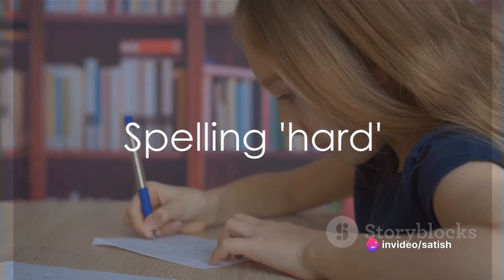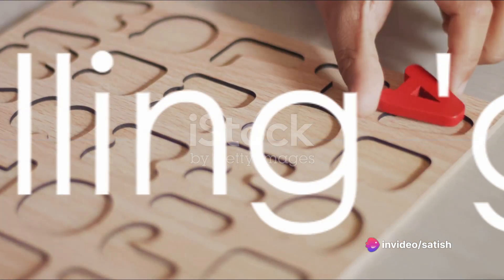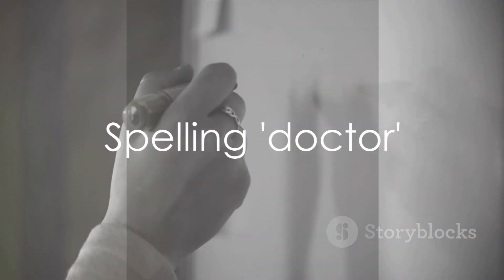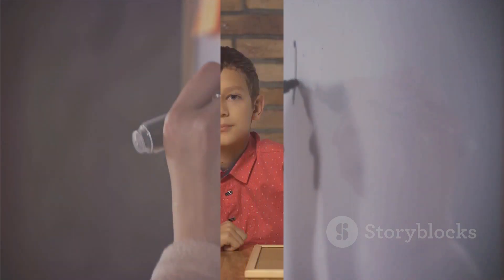Now let's spell hard: H-A-R-D. Hard. Keep going. Next we have grid: G-R-I-D. Grid. Superb. Let's spell doctor next: D-O-C-T-O-R. Doctor. Excellent.